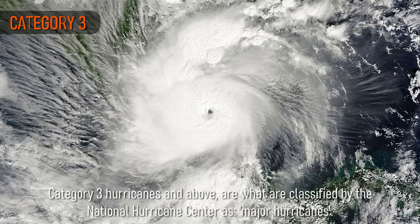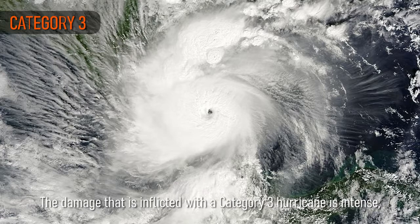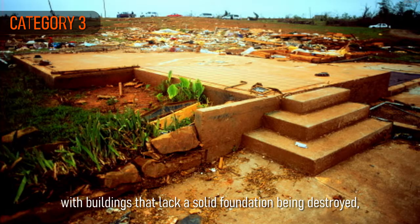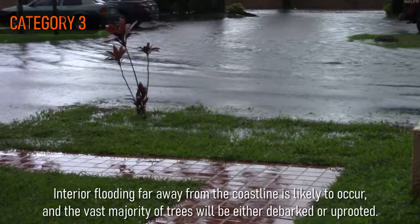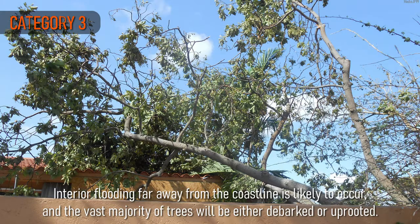Category 3 hurricanes and above are what are classified by the National Hurricane Centre as major hurricanes, with Category 3 hurricanes having winds of between 178 and 208 km per hour. The damage that is inflicted with a Category 3 hurricane is intense, with buildings that lack a solid foundation being destroyed and roof failures occurring widely. Interior flooding far away from the coastline is likely to occur, and the vast majority of trees will be either debarked or uprooted.